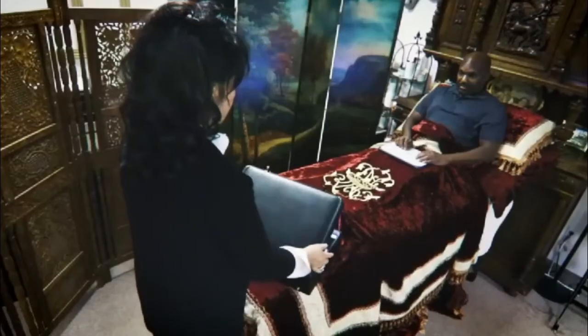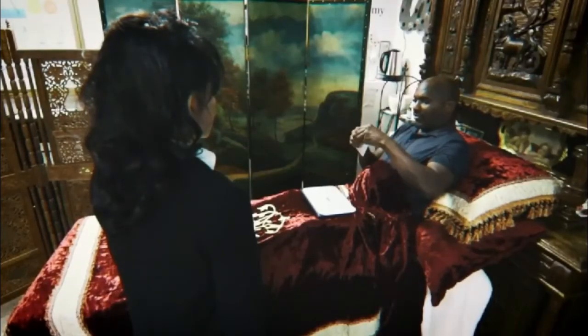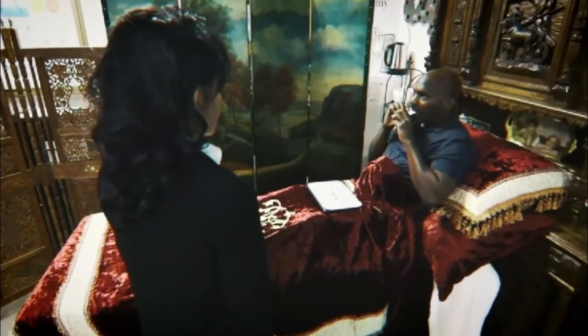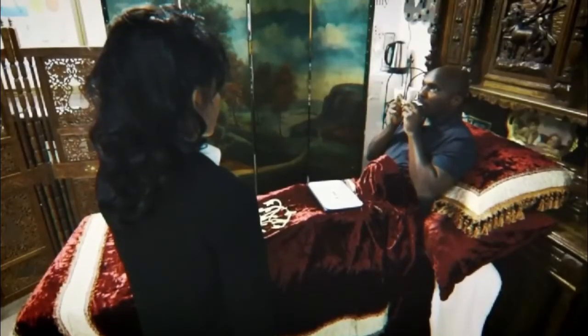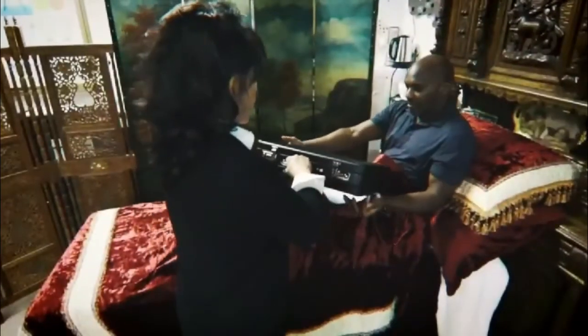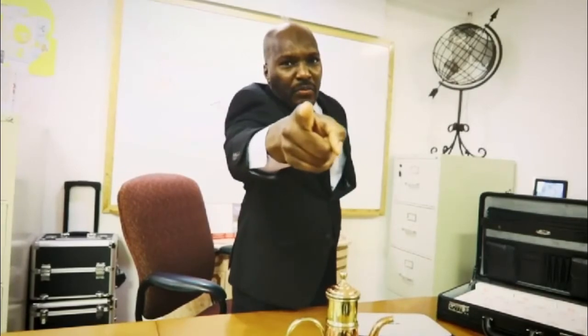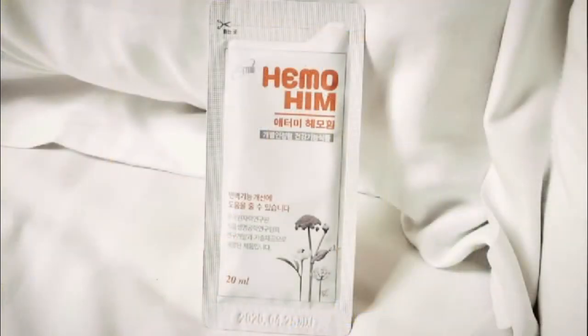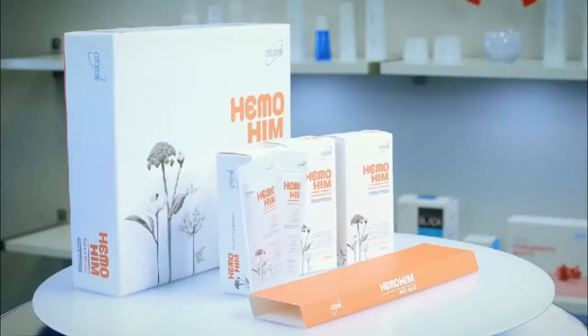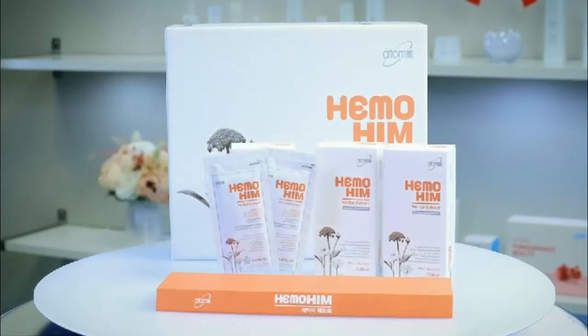HemoHim is a recognized functional health supplement researched and developed by the Korean Atomic Energy Research Institute. It's going to boost your immune system, build your hemoglobin, and give you the strength and energy you need. It is recommended that you take it twice daily. All Atomians have been very busy and hardworking in 2020, so to awaken your immune system, use this immune booster so we can finish the year out strong and begin next year even stronger.